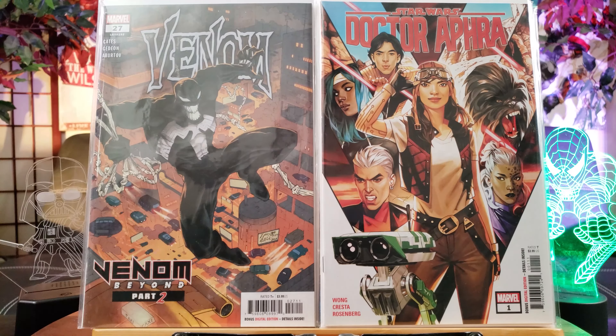Green Arrow number 13 featuring the first full appearance and cover of Onomatopoeia — I probably butchered that name. Here is number 40 featuring the first appearance of Brick. Infinity Crusade — this features the first appearance of the Goddess, the embodiment of Adam Warlock's good side. I think that's pretty dumb storytelling. Venom number 27 from 2020 featuring first full appearance of Codex, first alternate reality Asian Venom.